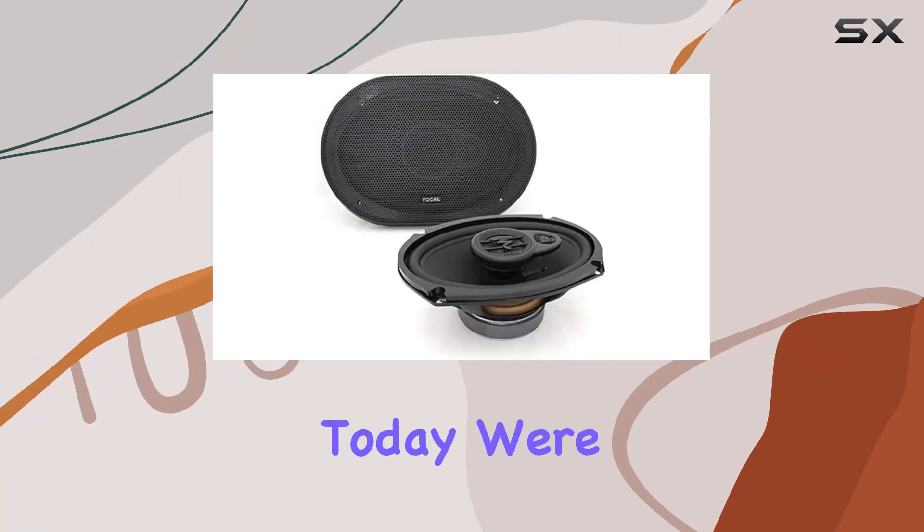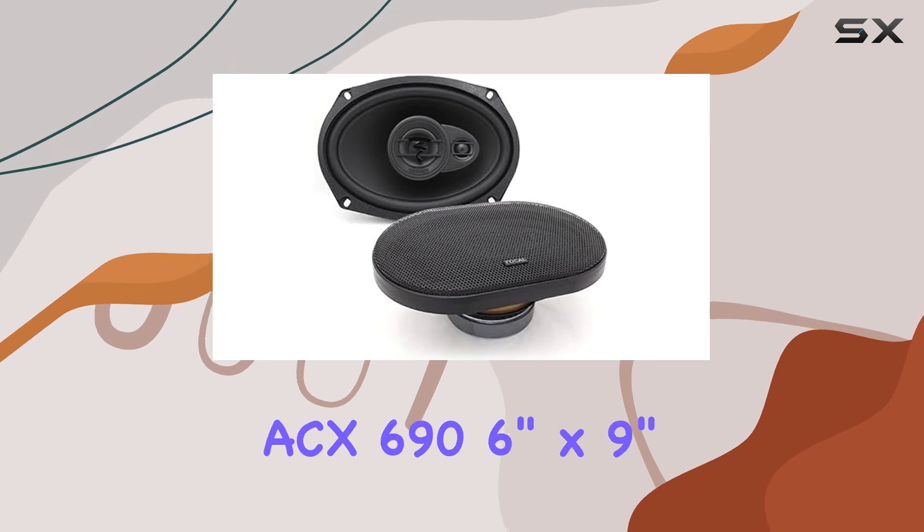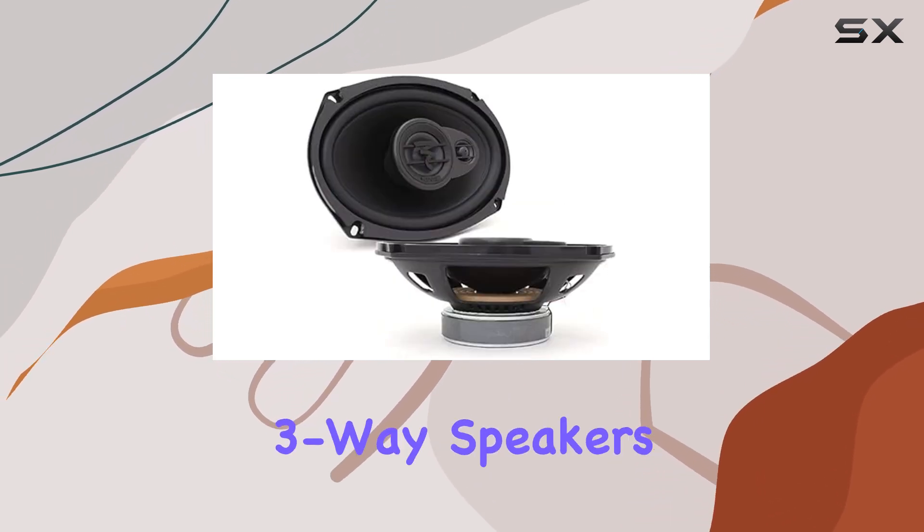Hey there, audiophiles. Today, we're diving deep into the world of car audio with the Focal ACX 696 — 6 by 9 inch three-way speakers.